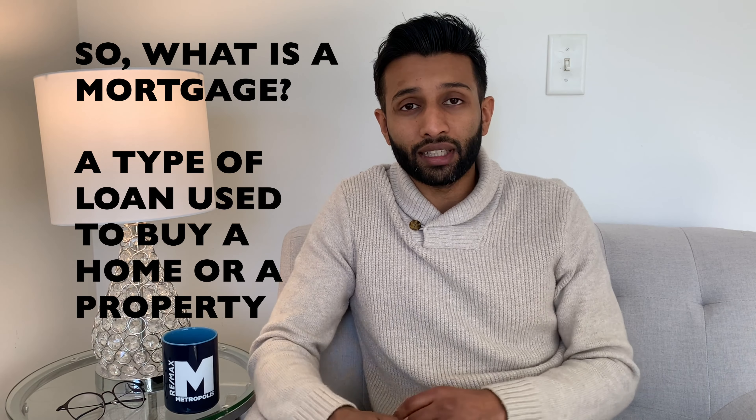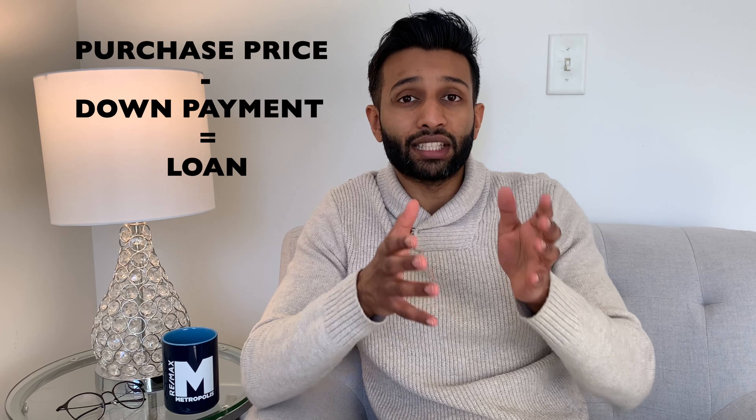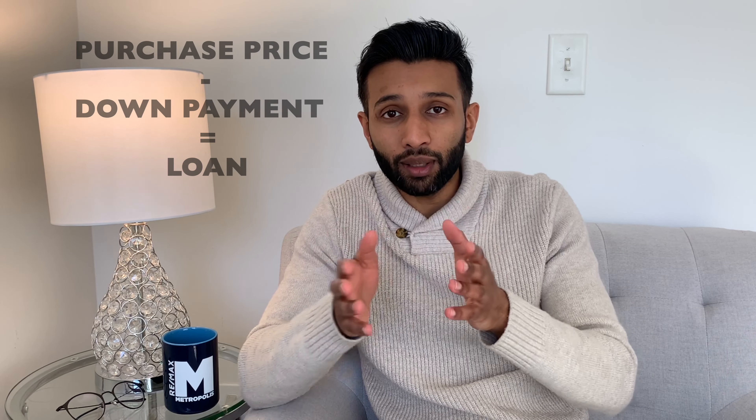So what is a mortgage? It's a type of loan that's used to buy a home or a property and is usually paid off over many years. To figure out how much you need to borrow, take the purchase price of the house and subtract it by the amount that you have saved up for your down payment.